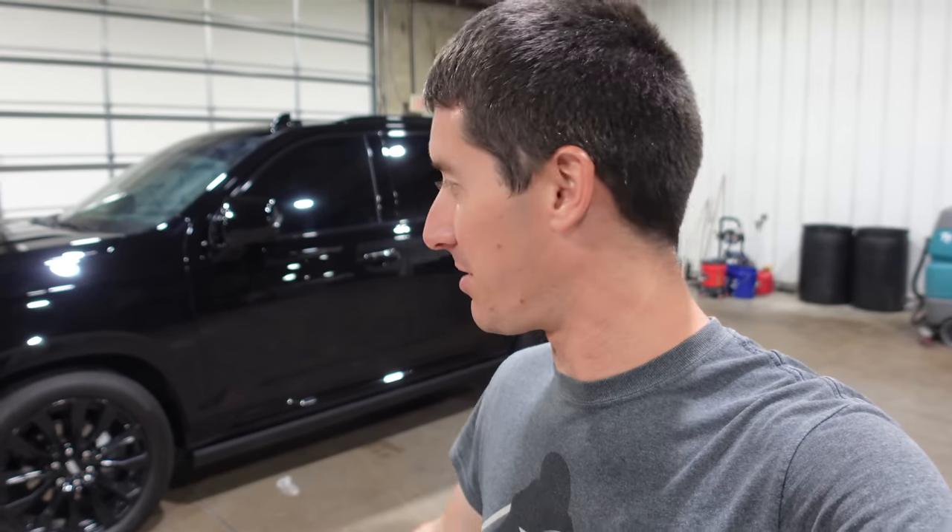On today's episode of WatchJargo, we have the greatest truck GM has ever built in the shop, and I can't wait to show you everything about it.